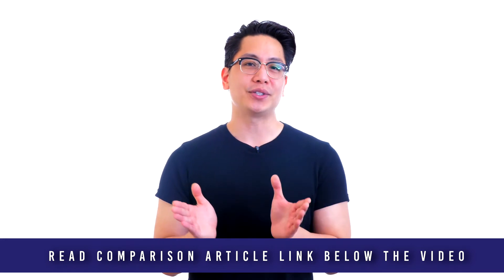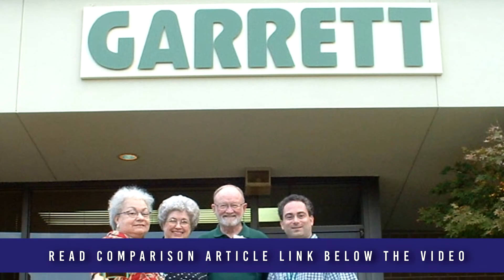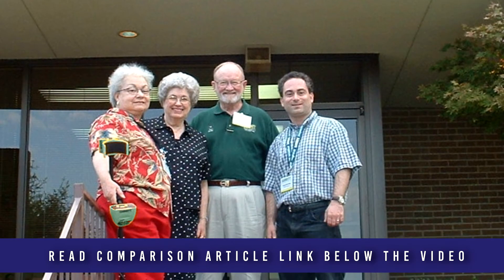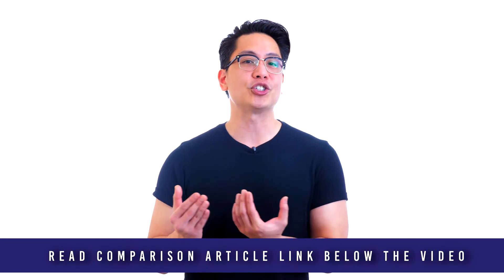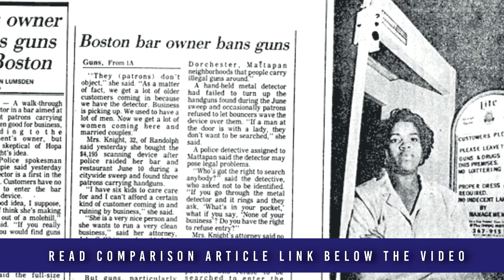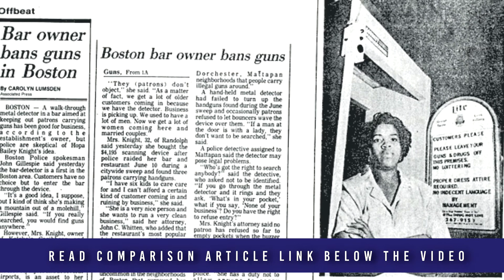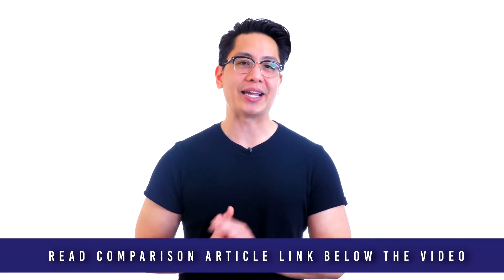Garrett Metal Detectors was founded in 1964 in Garland, Texas by Charles and Eleanor Garrett. When they first began selling and marketing metal detectors, they focused on making the best metal detectors and selling them at a fair and reasonable cost. Since that time, Garrett has been dedicated to making sure satisfied customers are their number one priority. In 1984, Garrett engineers created their first walkthrough security detector to safeguard the Olympic Games held that year in Los Angeles, California. Today, Garrett has grown to become the worldwide leader in metal detection.